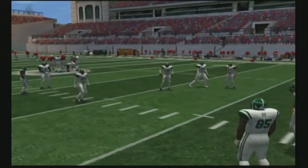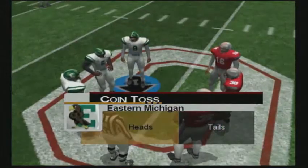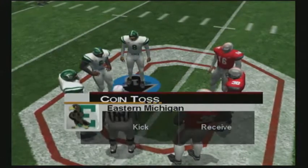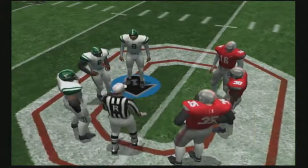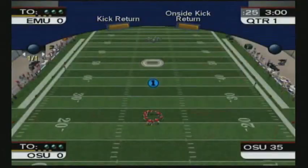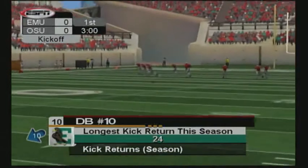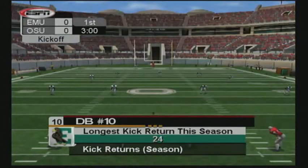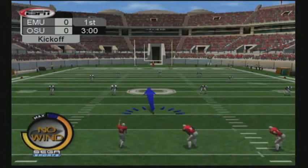Thanks for the insightful analysis, Jim. We're ready for the coin toss so let's head down to the field. Number 85 tees it up and we are set for the opening kickoff.